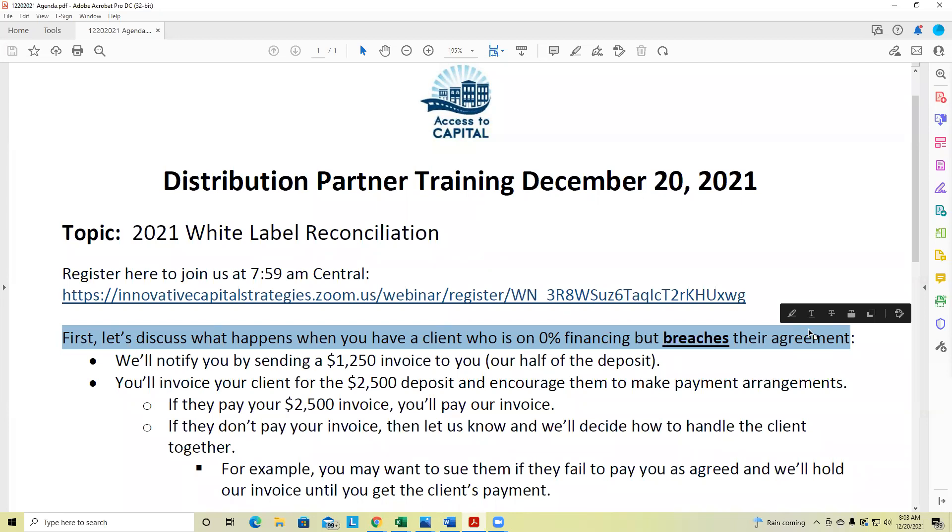Agenda item number one: what happens when a client signs up for that 0% financing with low $100 payments, but then breaches the agreement? Maybe they breach it because they don't even have $100 in their bank account, so it comes back NSF, or they contest the charge. What happens then? That's our first agenda item.